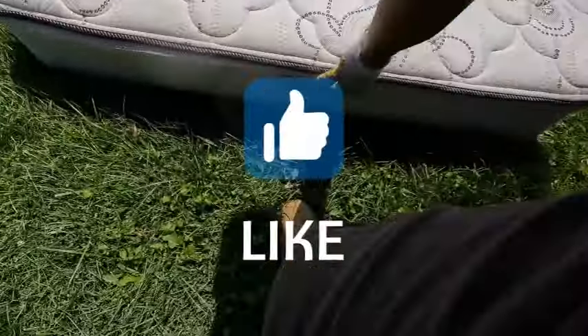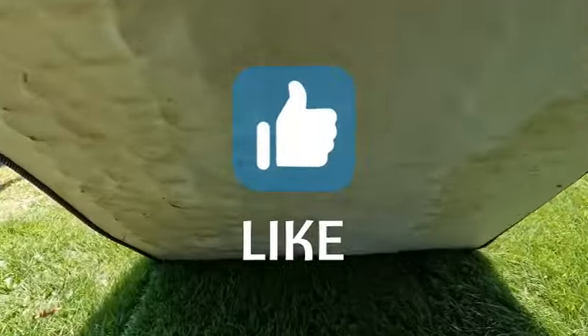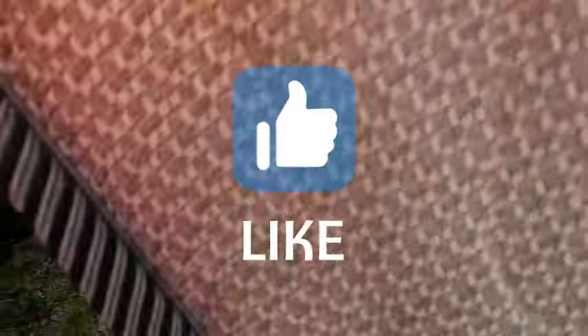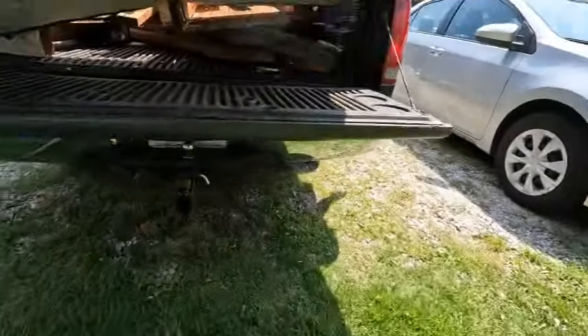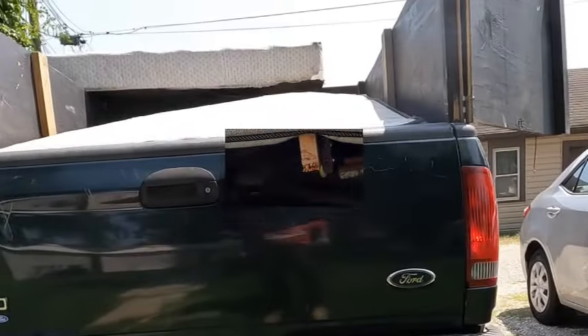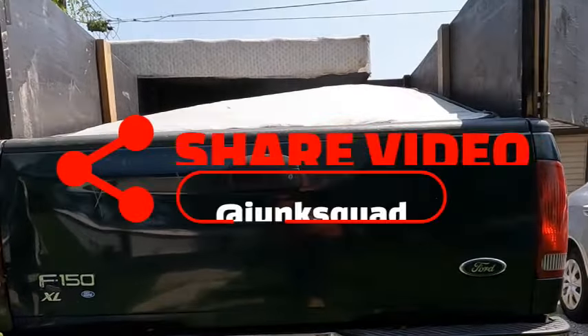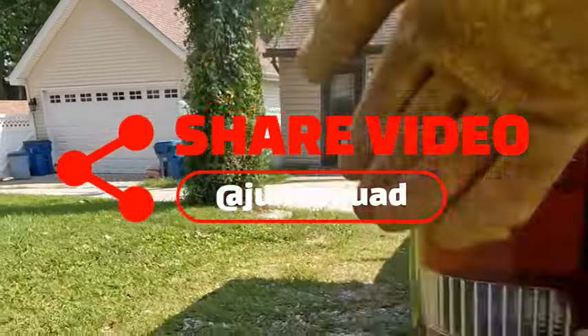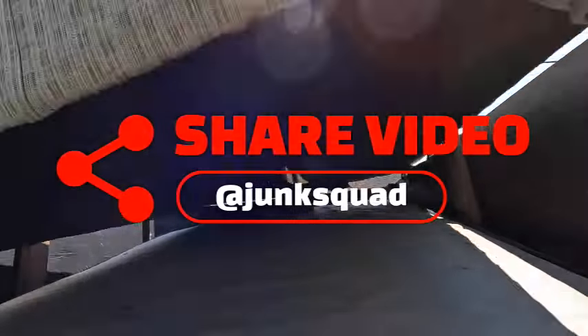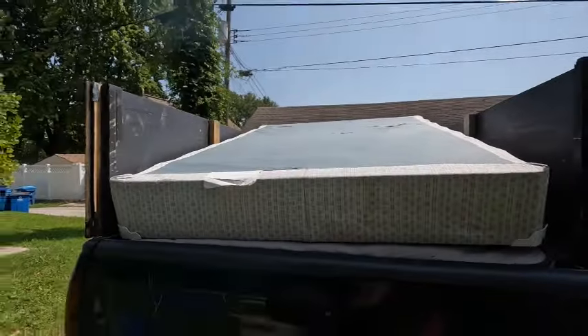I'll throw the mattress on now, then the box spring on top. As you've seen, I got the playset under that, just added the mattress, then we're gonna throw the box spring back in there. Man, gotta love it. Gotta love the pickup trucks — nothing like a pickup truck load. Close the doors and we're in there.